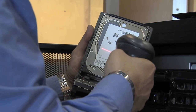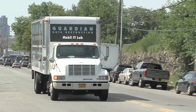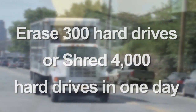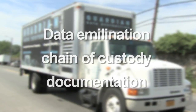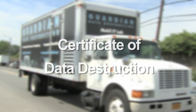Services that include the best-in-class on-site degaussing and on-site hard drive erasure and shredding. In fact, our mobile IT lab can sanitize over 300 hard drives or shred up to 4,000 hard drives in just one day. These turnkey services meet or exceed all industry standards for data elimination, chain of custody documentation, asset transportation, and certificates of data disposal and recycling.